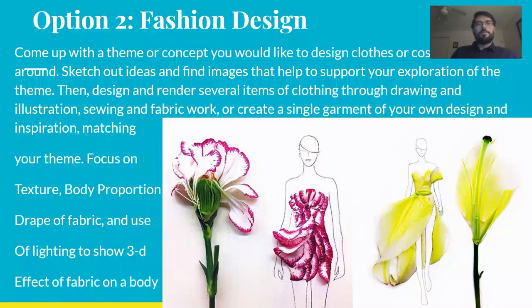If none of that seems like your thing, maybe you'd rather do some fashion design — coming up with a theme for a garment or a set of garments. This can be pretty versatile, but usually you want to focus on the texture of the object, the body proportion of the model, and the drape of the fabric, as well as finding some kind of theme that makes several items relate to each other.